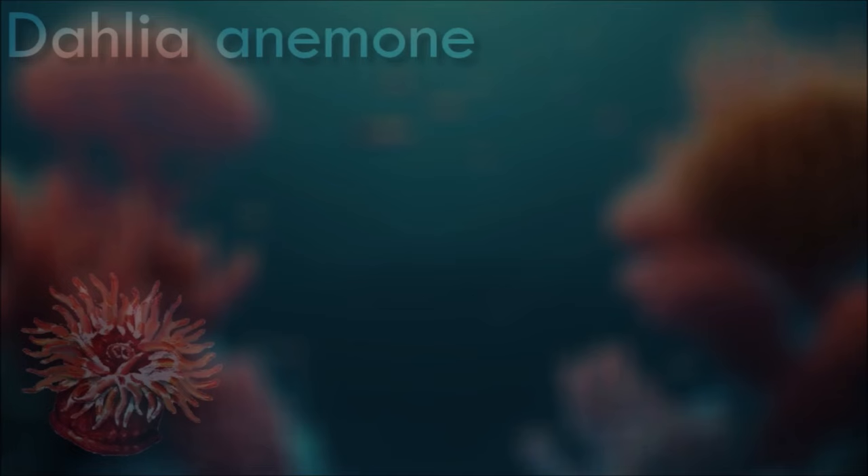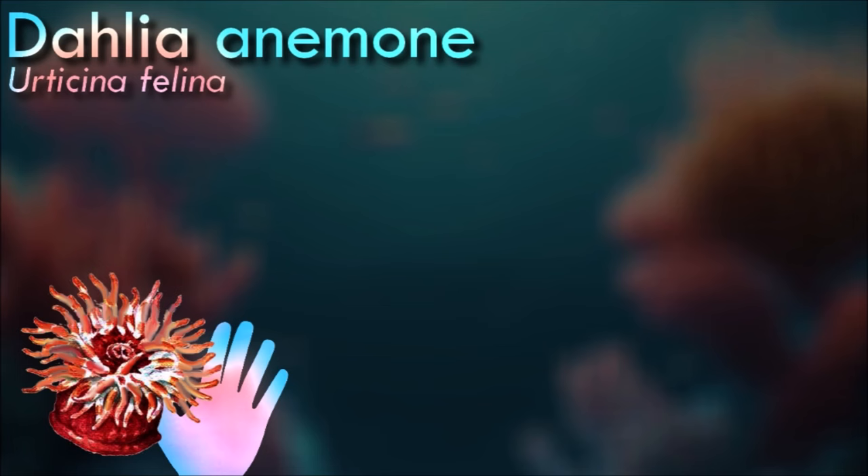A typical sea anemone is a single polyp attached to a hard surface by its base. The polyp has a columnar trunk topped by an oral disc with a ring of tentacles and a central mouth.